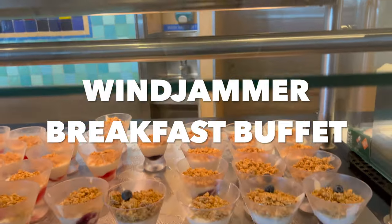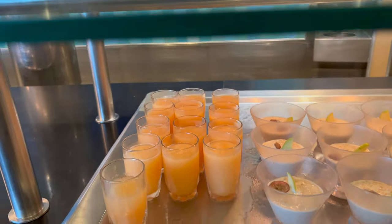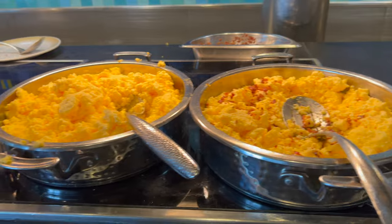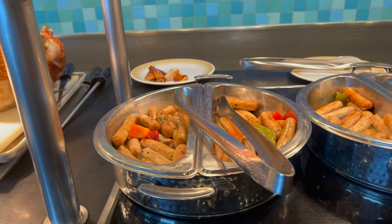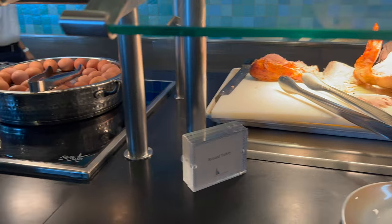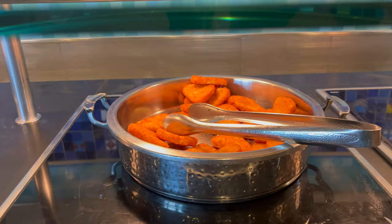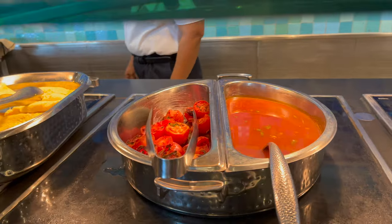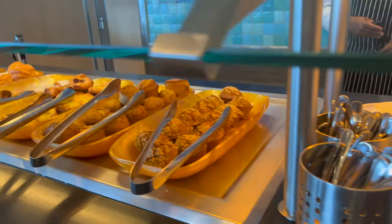We start the breakfast off with some blueberry parfait, strawberry parfait, bircher muesli, and some mixed fruit smoothie. Then you've got scrambled eggs with bacon, regular scrambled eggs, plenty of bacon, pork sausage, and chicken sausage with green and red peppers mixed in. And the huge roasted turkey, along with boiled eggs. Hash browns — crispy to perfection — along with corned beef hash, baked beans, and roasted tomatoes. Cheese omelet and lovely biscuits and gravy. This line tops off with some pastry.